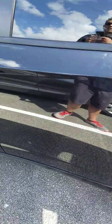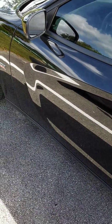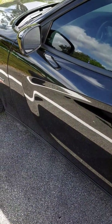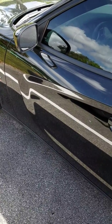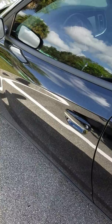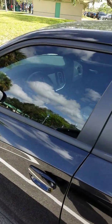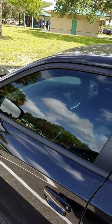My 2016 Dodge Charger RT just had a Gibson cat-back exhaust installed. I used G Exhaust out of Davie, Florida. They did a tremendous job — done it in half an hour. It's just amazing. Great prices, very friendly service, and professional expertise as far as the installation goes.